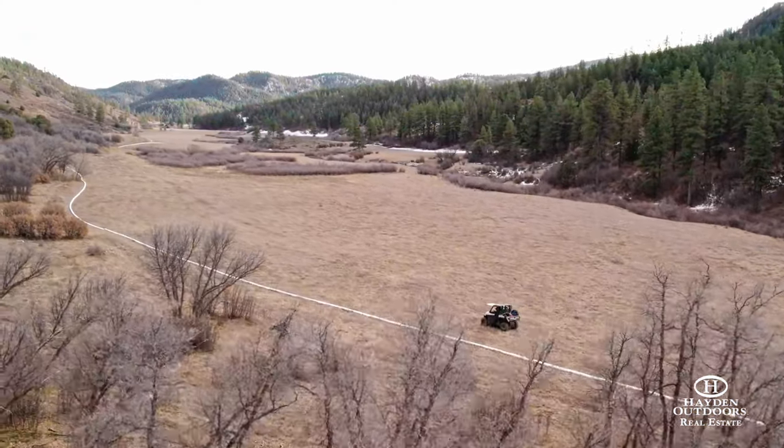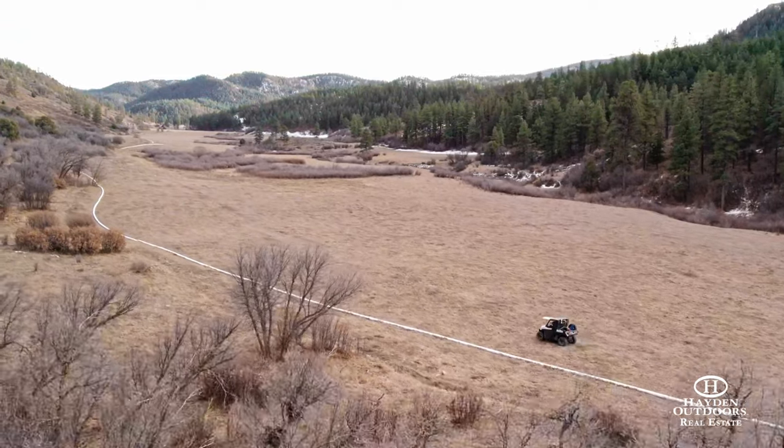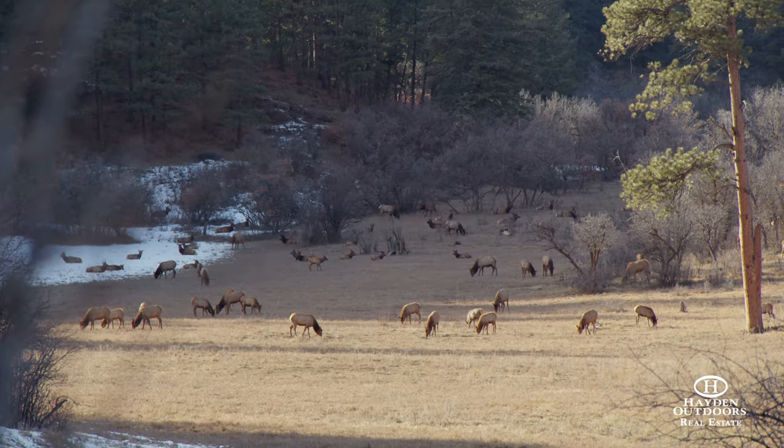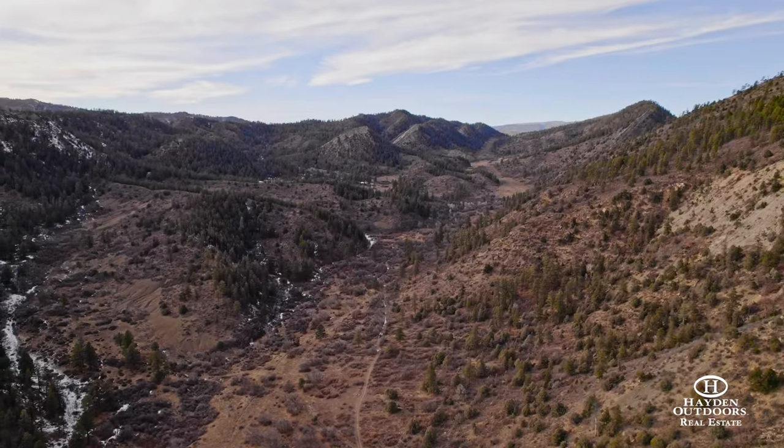Superb hay meadows with abundant water keep a great resident population of elk and mule deer, complemented by the major north and south migration area out of the San Juan Mountains.